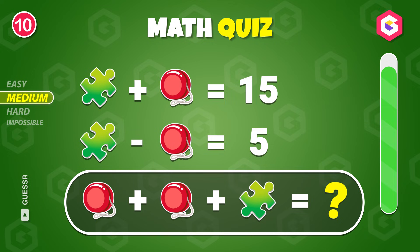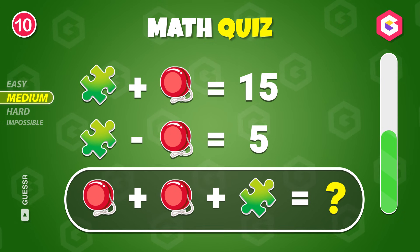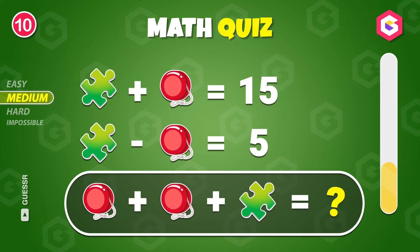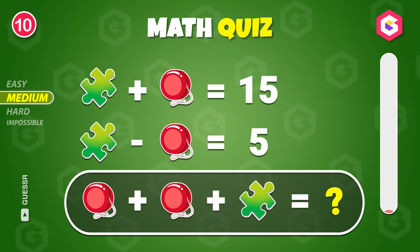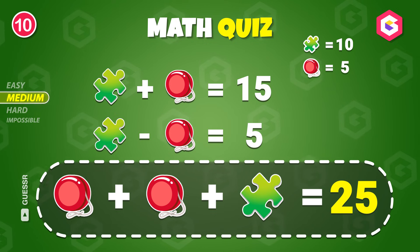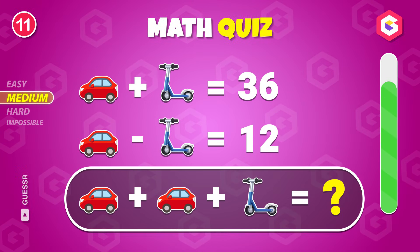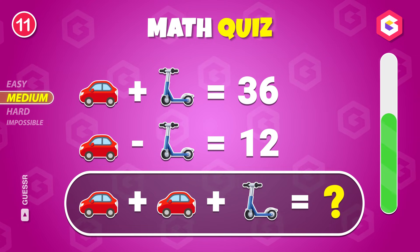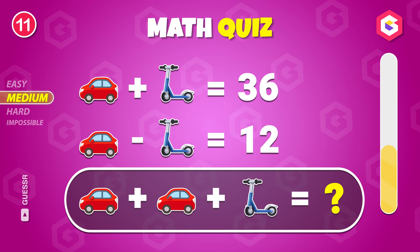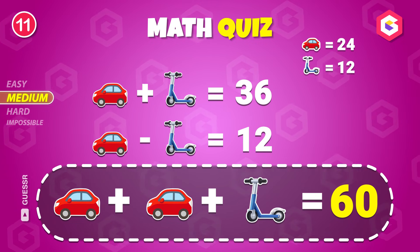What's the solution? It's twenty-five! What's the total? Sixty!